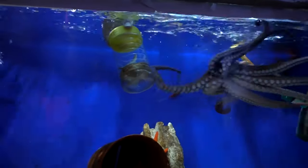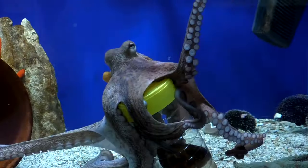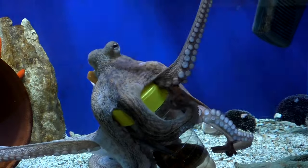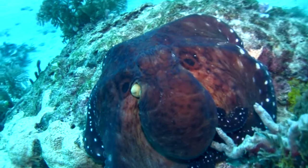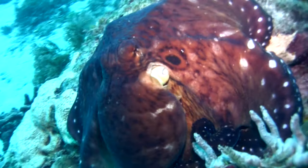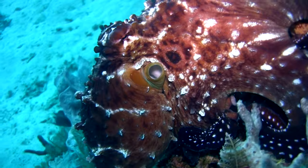Octopuses have highly developed nervous systems and are considered to be among the most intelligent invertebrates. They exhibit complex behaviours such as problem solving, tool use and even playfulness, indicating a high level of cognitive ability.